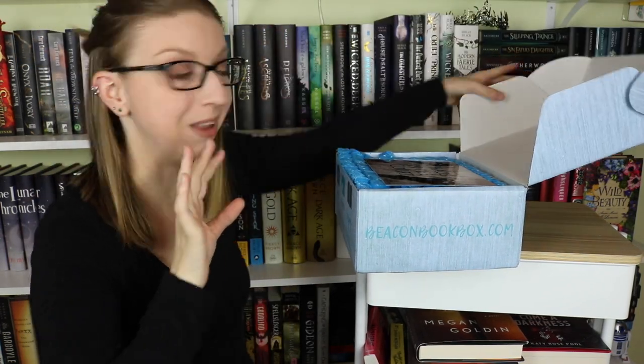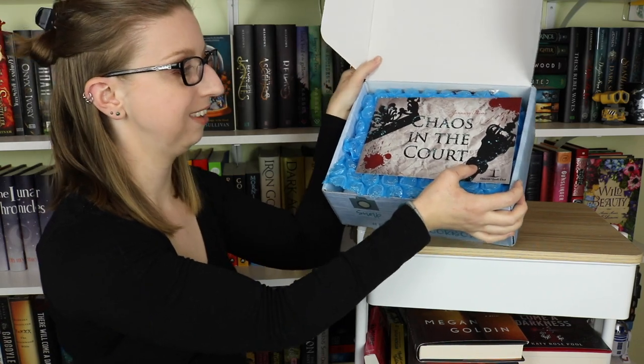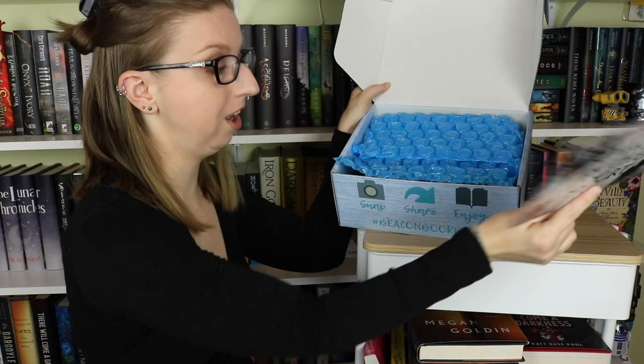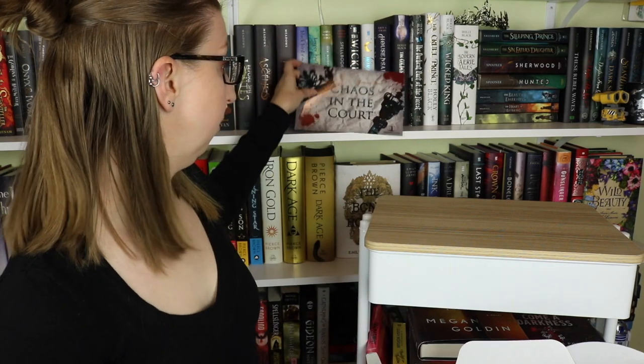So let's get into this month's box. This is Chaos in the Court, which is looking mighty bloody. There are some blood spatters on — this is a spoiler card. Ooh, look at the bubble wrap. That'll be fun for later, or it'll be fun for Cricket.